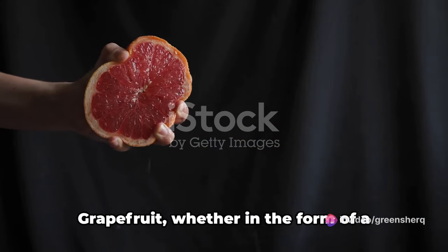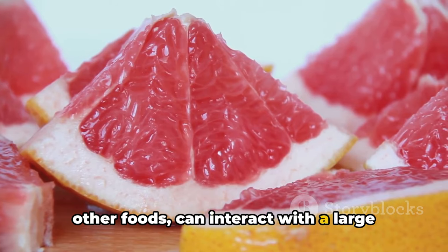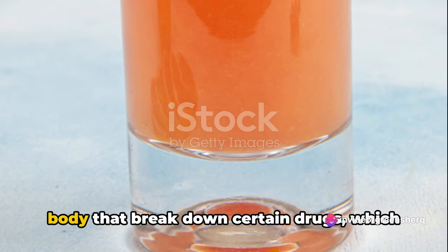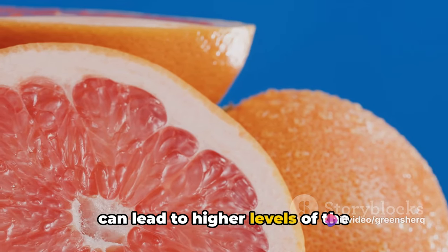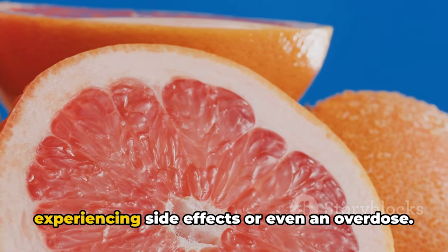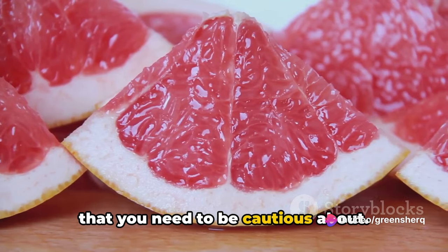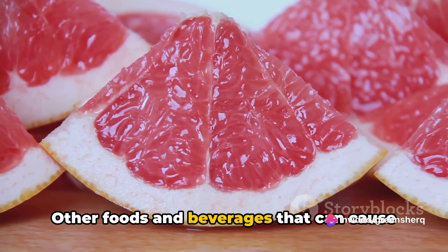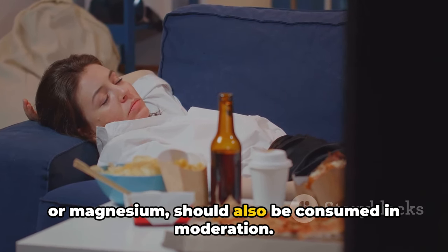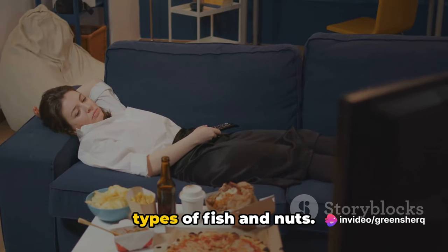Next up, we have grapefruit and grapefruit products. Grapefruit, whether in the form of fresh fruit, juice, or an ingredient in other foods, can interact with a large number of medications, including Trazodone. This fruit affects the enzymes in your body that break down certain drugs, which can lead to higher levels of the medication in your bloodstream — increasing your risk of experiencing side effects or even an overdose. Other foods and beverages that can cause drowsiness, like those high in tryptophan or magnesium, should also be consumed in moderation. These include turkey, milk, and certain types of fish and nuts.